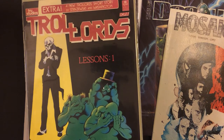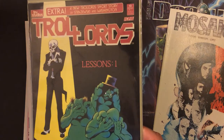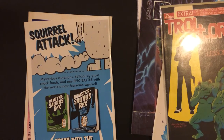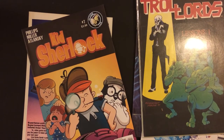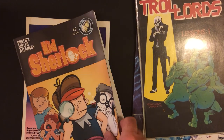Troll Lords. Well, having a board and a wrap sounds good, I guess. Comic Careless Kid — Sherlock Kid? Sure.